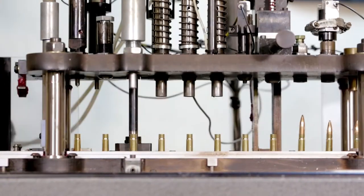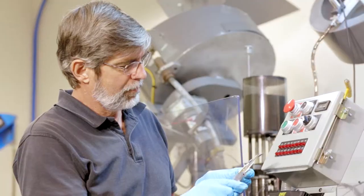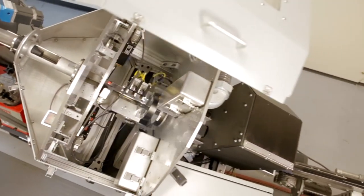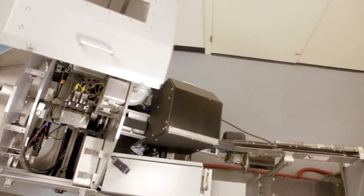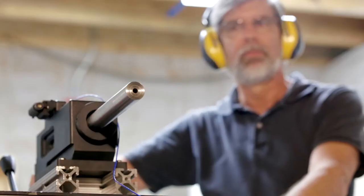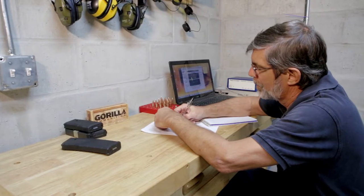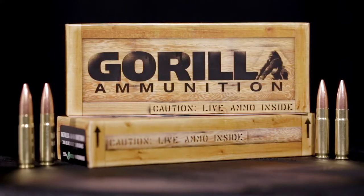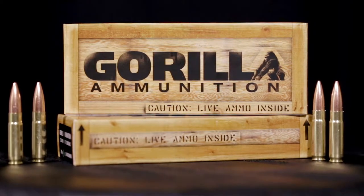Once we transition into production, consistency is maintained and verified every step of the way. Each and every round produced by Guerrilla Ammunition is inspected using an automated system that utilizes dozens of cameras and lasers to verify each and every round has been loaded to exacting standards. What that translates to for you the consumer is improved accuracy and reliability when you need it most.